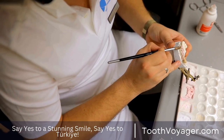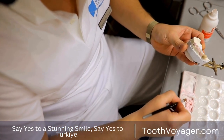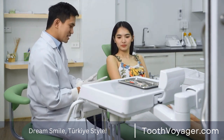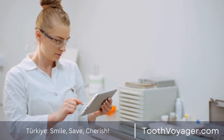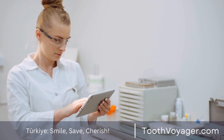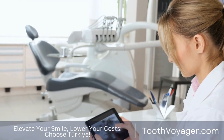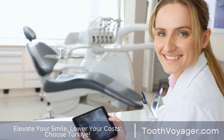The bottom line is that dental veneers could be an excellent alternative to enhance the appearance of your teeth. The healing process after receiving veneers is typically simple, with slight discomfort and sensitivity that will subside in a few days. Following your dentist's instructions for post-care and maintaining good oral hygiene is crucial to ensure a successful recovery and the longevity of the veneers. If you're thinking about getting veneers, make sure to talk with your dentist regarding the procedure and to know what to expect during the healing process. Thank you.